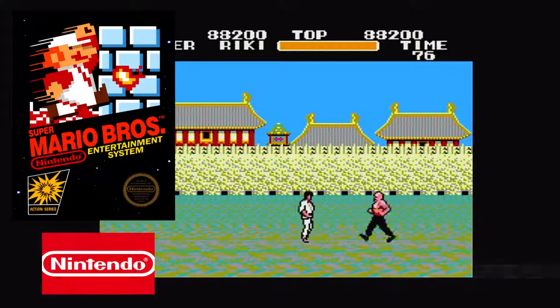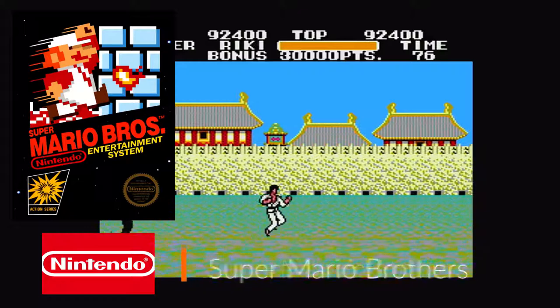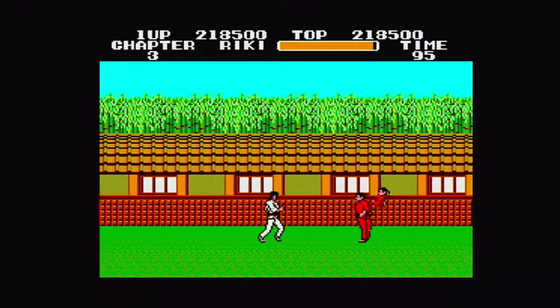Just like the original Super Mario Bros., you can always just pick up and play for hours on end. Black Belt was the same way for me.